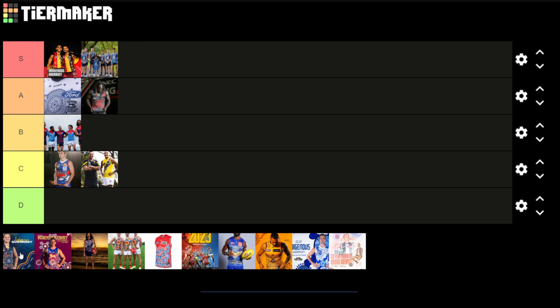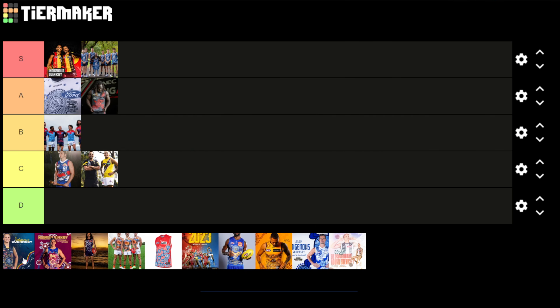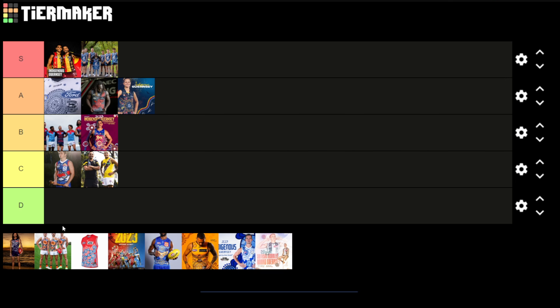The Crows guernsey always works really well with the colour scheme — the red, blue and yellow always works well with indigenous art. It's got a flower in the middle with streams coming to and from it. I'm a Crows fan so I'd love to give it an S, but I don't think it's as good as the Saints and Carlton guernsey, so it's an A. The Brisbane Lions one looks okay but it's quite busy. Unlike Carlton where the artwork flows well, I think the Brisbane one looks a little disjointed. The colour scheme is nice with red, yellow and blue, but the execution isn't as good as the Crows, so that gets a B.